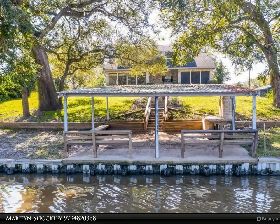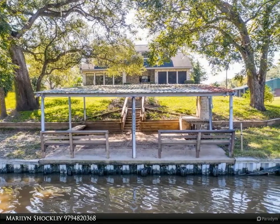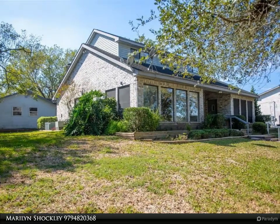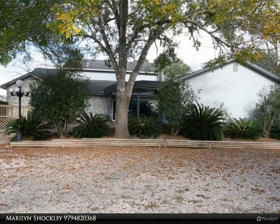This Century 21 Olympian property video is presented by Marilyn Shockley. Anything but ordinary, this custom-built home reflects exceptional craftsmanship with its unique features — 133 feet on the San Bernard River, situated on 1.8 acres, this property has a lot to offer.